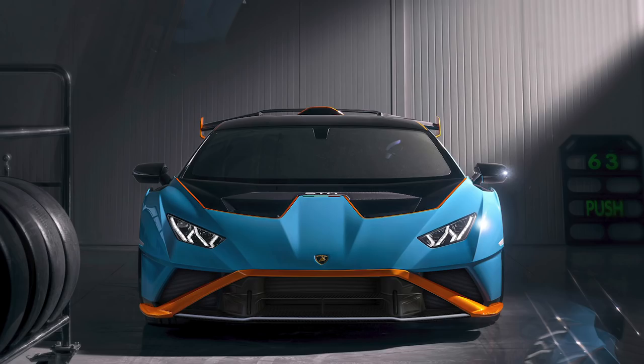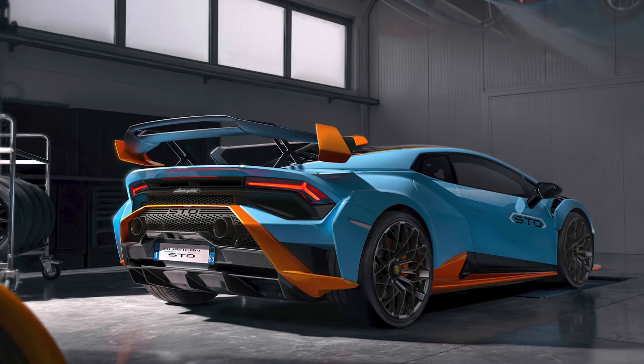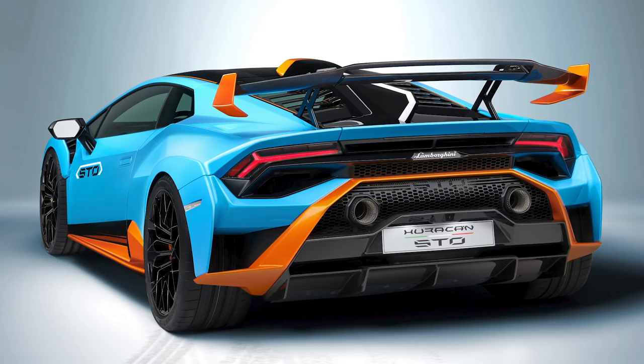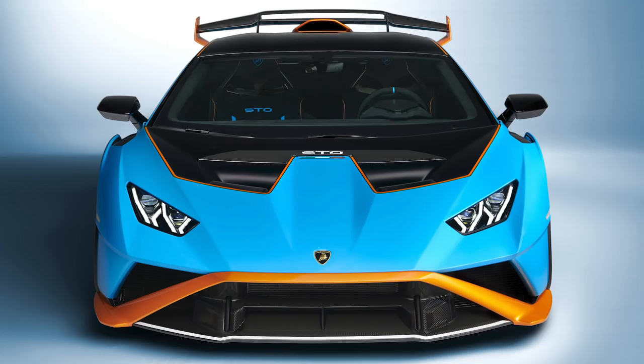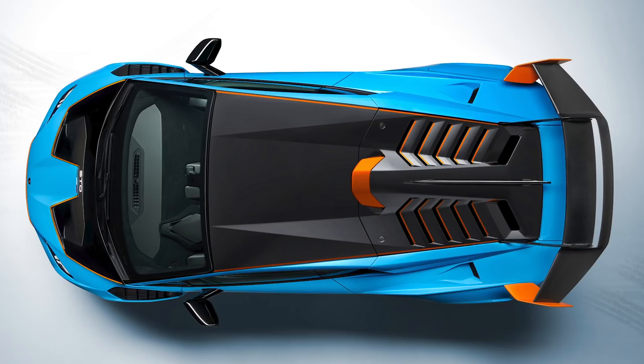Lamborghini this week revealed the Huracan STO. It's inspired by the racing Huracans but is street legal. It does 10 more horsepower out of the 5.2-liter V10 for a grand total of 640, but in exchange you lose some torque — the STO only has 417 pound-feet, which is 26 less than the Performante. Zero-to-60 is three seconds flat, top speed is 192.6 mph. The seven-speed dual-clutch transmission has been upgraded for quicker shifts, but the main focus was on fast lap times. It's 95 pounds lighter than the Performante for a dry weight of 2,952 pounds.